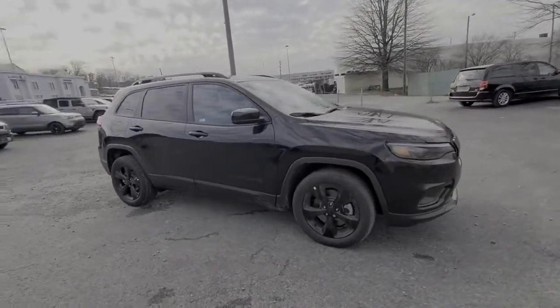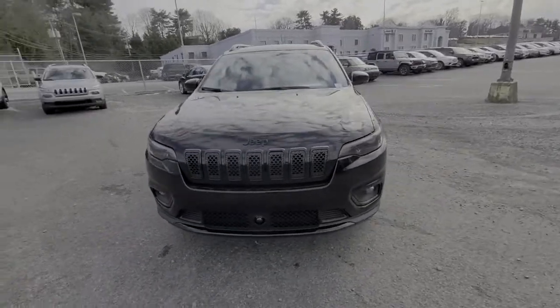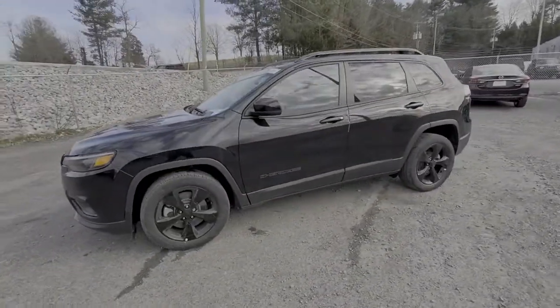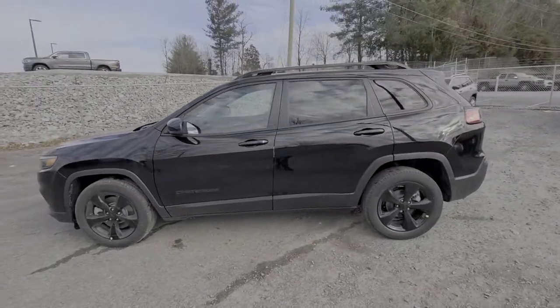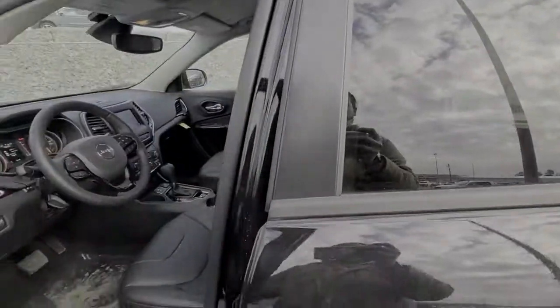These are just some of the great options this vehicle comes with: keyless entry, heated driver's seat, four-cylinder engine, fog lamps, satellite radio, remote engine start, lane keeping assist, heated mirrors, iPod and MP3 input, and backup camera.